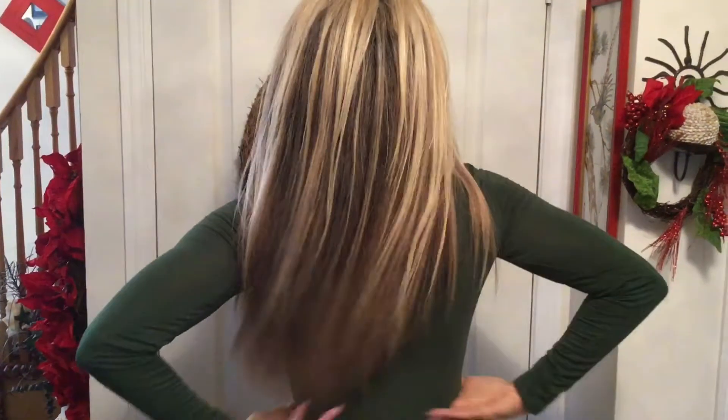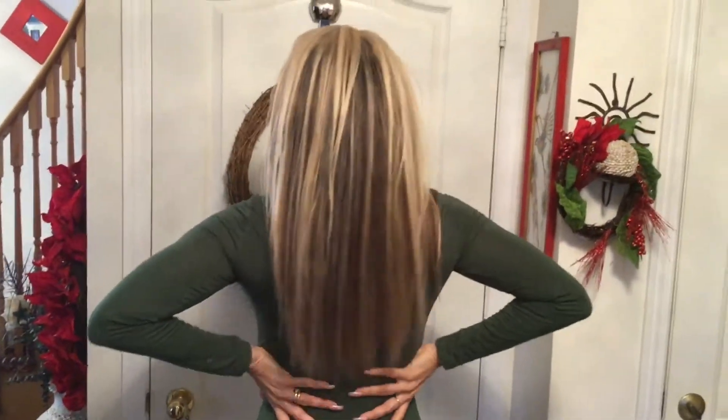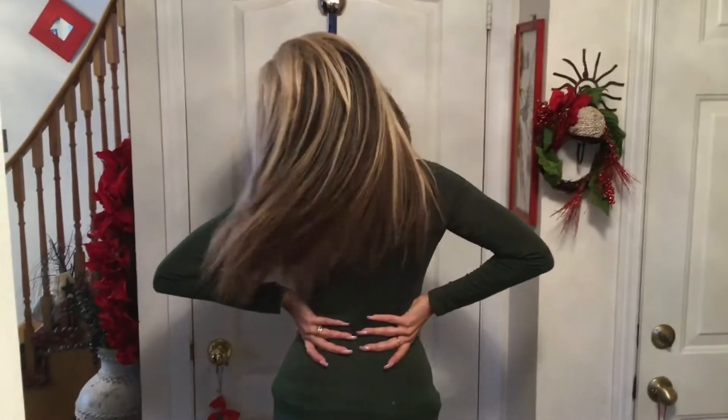Hi YouTube, thank you so much for watching my video. This is going to be a long hair update video. The last time I did a length check was back in April — so April, May, June, July, August — about seven months ago.